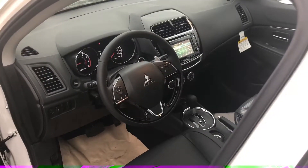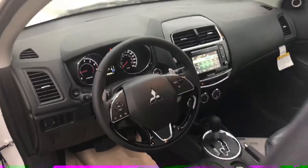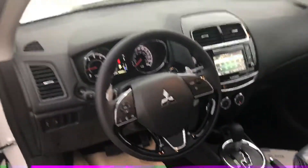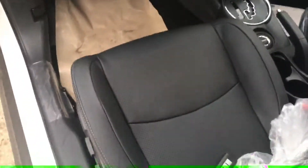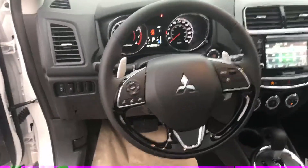Coming to the inside, you will notice a little bit more piano black — just a little bit more refined look. It is the same setup as the 2015, just accented a little bit nicer. The seats are leather and they still have the plastic on them. The steering wheel looks a little bit nicer as well.